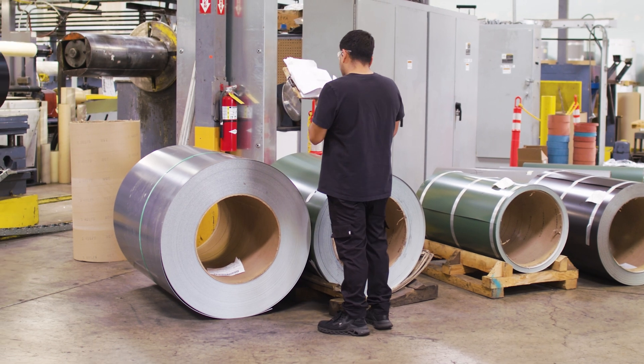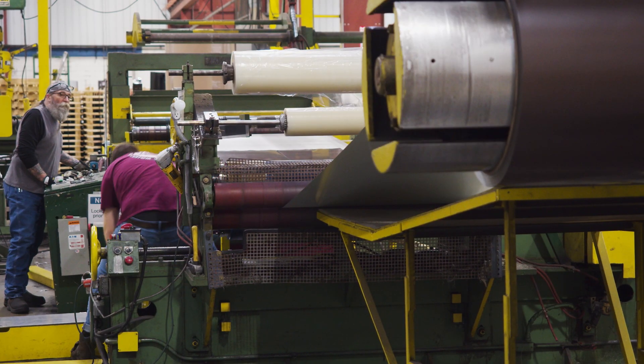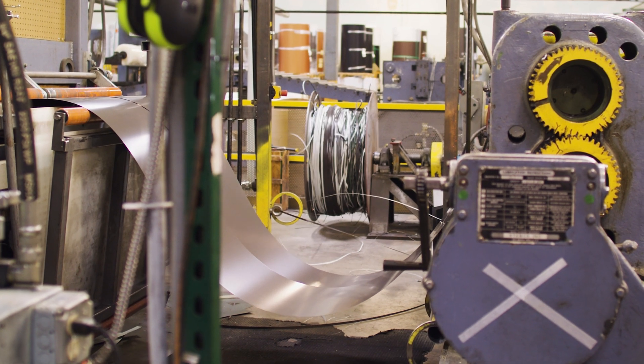Once the metal is in our building, orders will flow from our sales team to our production team, who will then select the right master coil to be processed for your order. Typically we'll use coil that's been sitting in inventory on a first-in, first-out basis to make sure the coils keep moving.